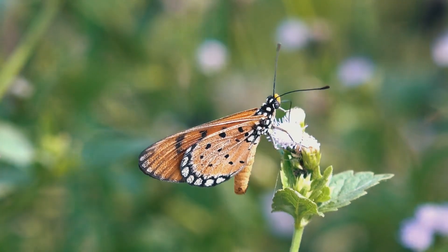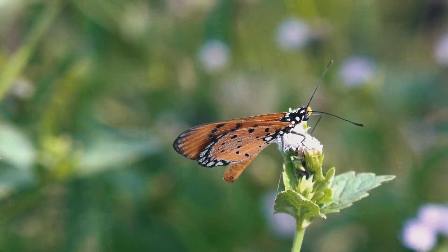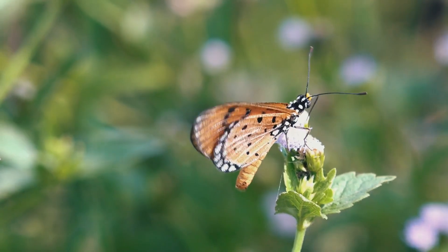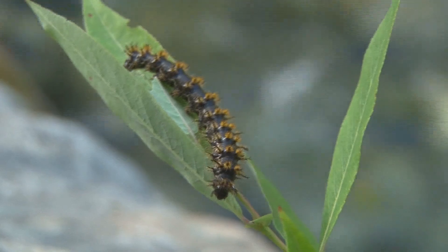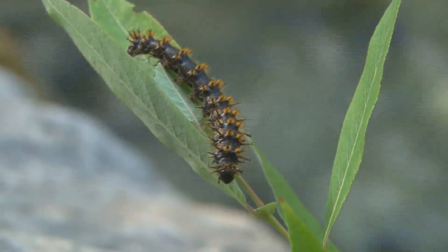While caterpillars themselves are not pollinators, adult butterflies and moths play crucial roles in pollinating various plants. Caterpillars also serve as an essential food source for many birds, mammals, and other insects.